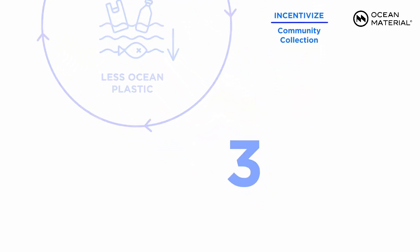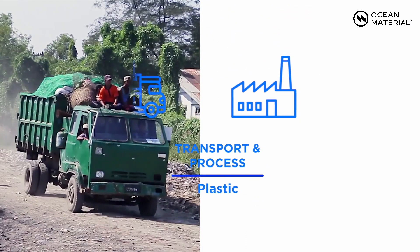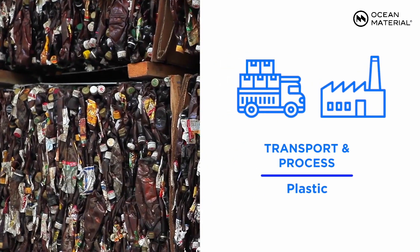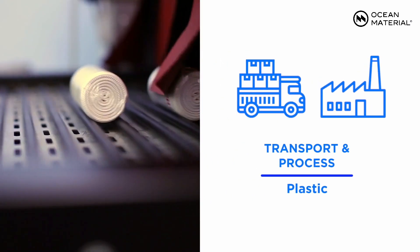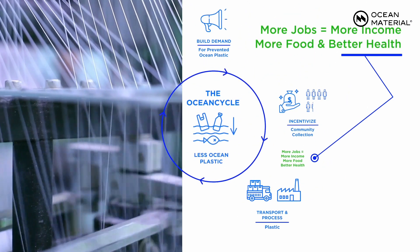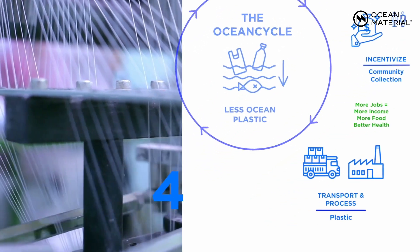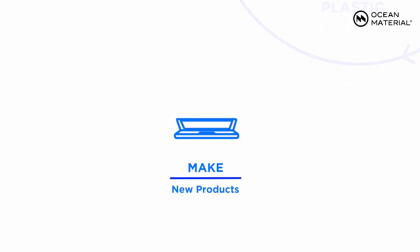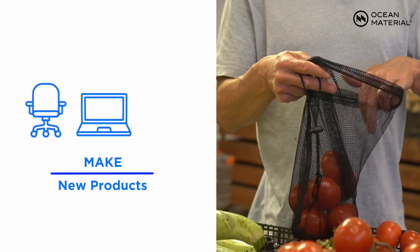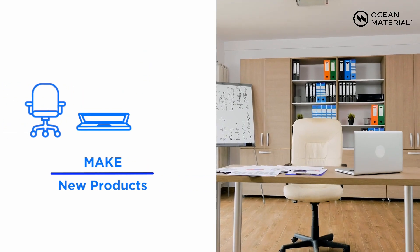Third, as we collect more plastic, we must make sure that adequate transport and equipment exist so that plastic can be properly processed back into material that can be used in manufacturing. Fourth, we then work with manufacturers to make new products such as food containers, reusable bags, and even furniture out of the collected plastic.